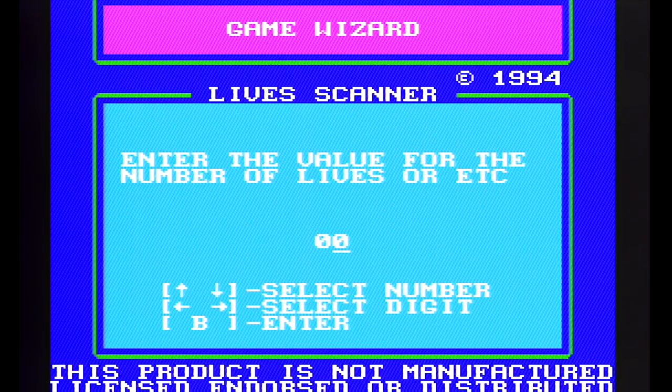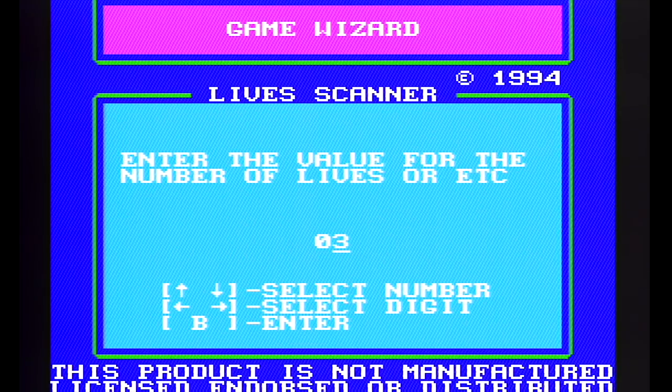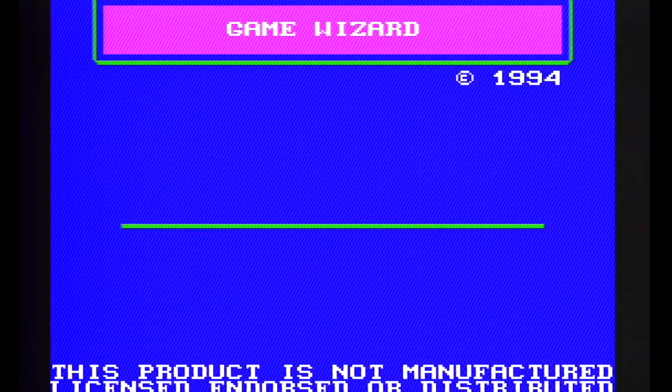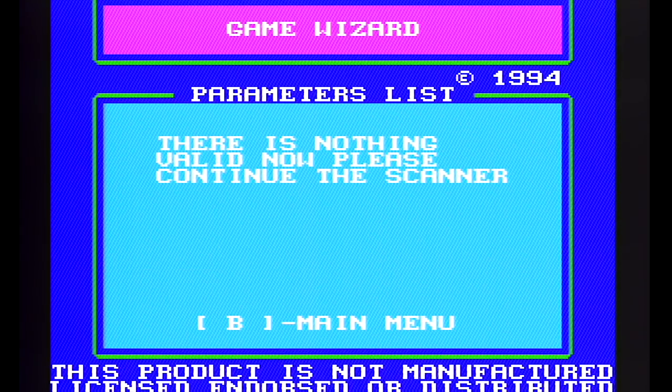How many lives do you start with in Super Mario World? Four or five. No, but it has to be the right number because it's going to scan for it. What a horrible pain. Five. Auto code scanner, number of lives, five. Show possible codes. There is nothing valid now, please. I think we might need a manual for this — it might be too rare to try to figure out. Just a Game Genie alternative that you probably didn't hear too much about.